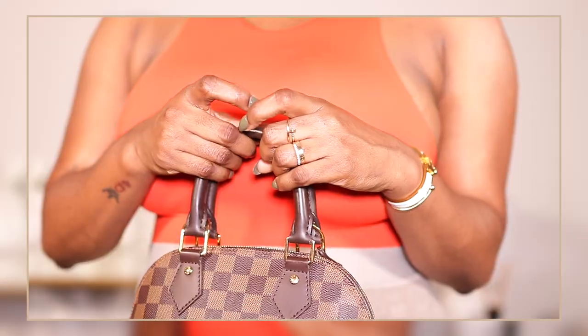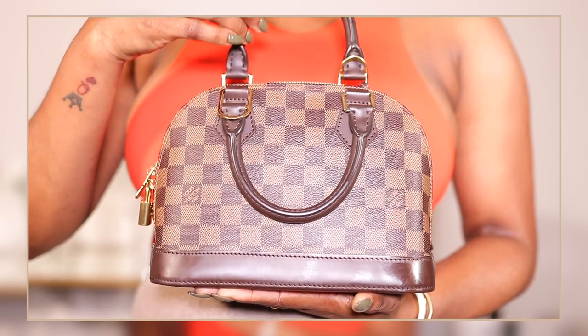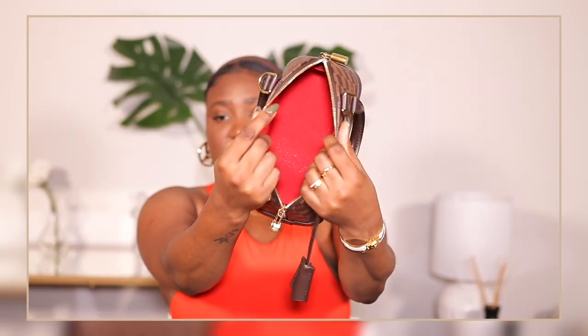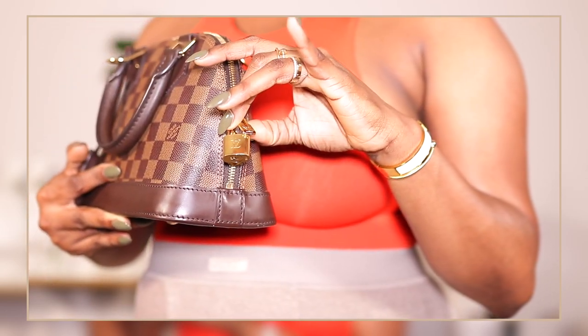Here she is — my little Alma BB, which I love very much. I have mine in the Damier Azur print with the gold hardware and the inside is red. It can be worn as a top handle and it also comes with a strap — a shoulder strap. You can use it as a shoulder bag or a crossbody. It does come with a lock and two keys.